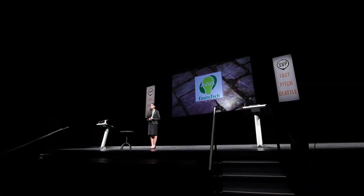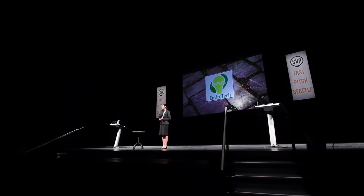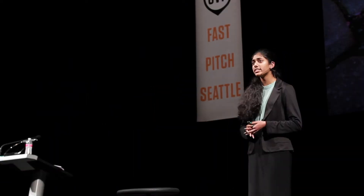Hello, ladies and gentlemen. My name is Arthi Ganapathy, and I'm here today to talk to you about EnviroTech. But before we dive in, I'm going to have all of you stand up, please.